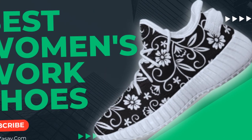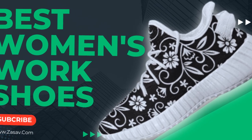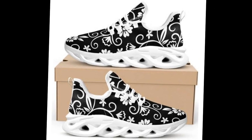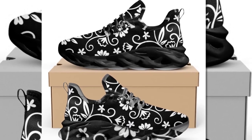The 100% canvas upper is super comfortable, breathable, and versatile. It adds a charming and retro feel to your style, making these sneakers a perfect addition to your summer wardrobe. And let's not forget the practical design — lightweight and supportive black rubber soles provide comfort all day.